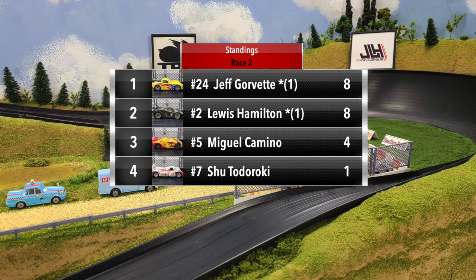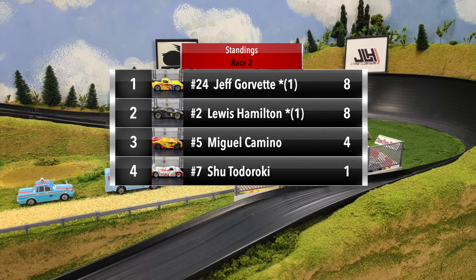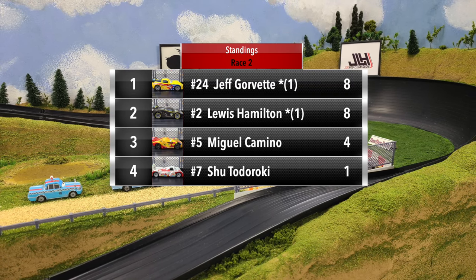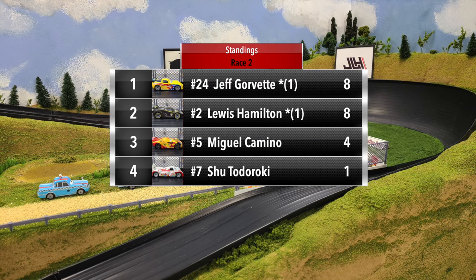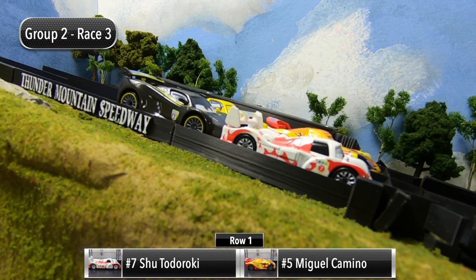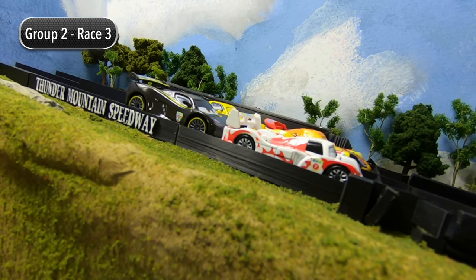Two races in: Jeff Gorvette and Lewis Hamilton are tied with eight points apiece. Miguel Camino is still in third with four points, and Shu Todoroki is still in fourth with just one point.